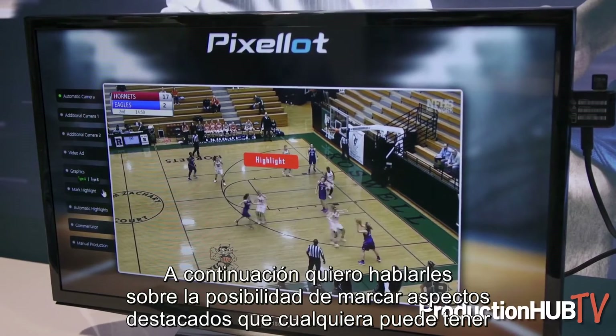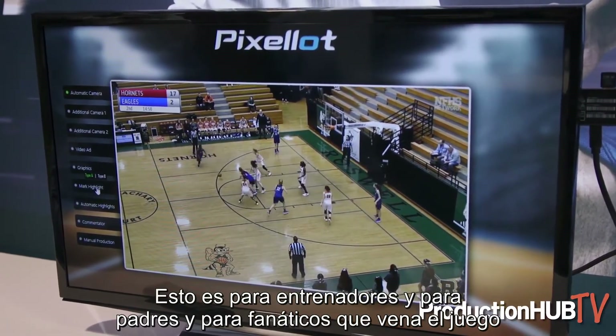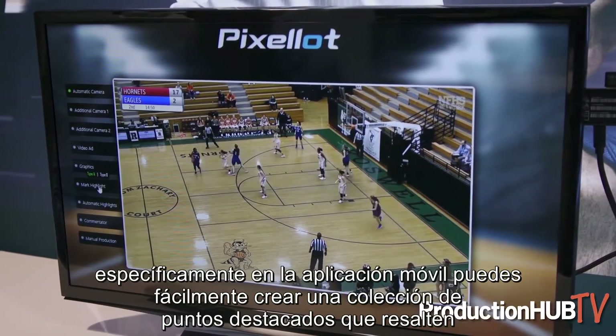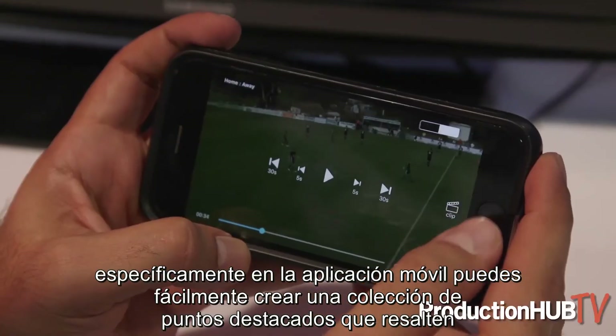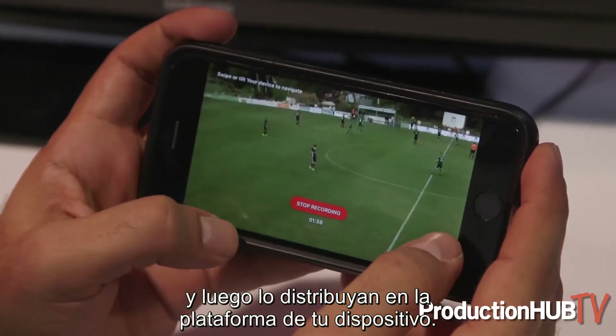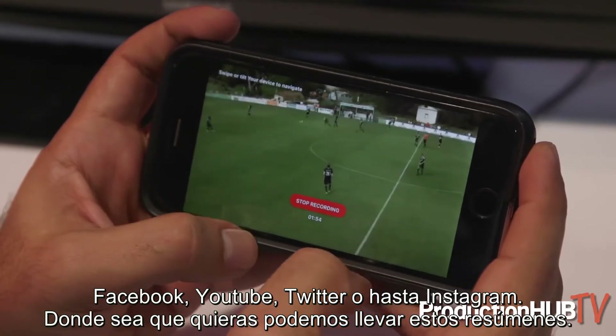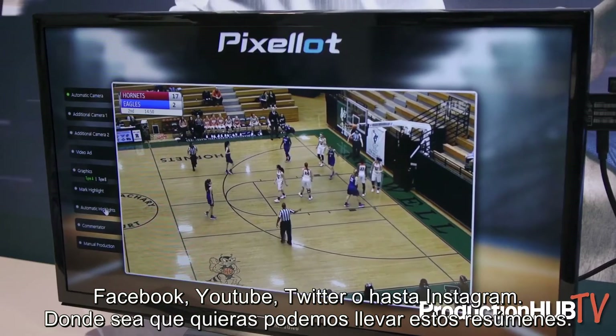Next up, I want to talk about the ability for anybody to mark highlights — this is for coaches, parents, and fans. Watching the game, specifically on the mobile app, you can easily create a highlight, collect that highlight, and then distribute it on the platform of your choice. It could be Facebook, YouTube, Twitter, or even Instagram — anywhere you want, we can deliver these highlights.